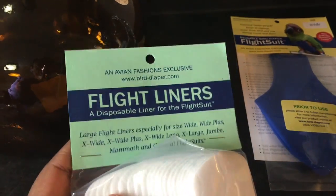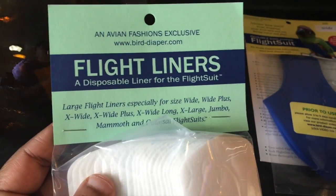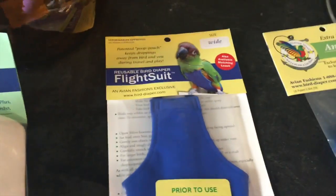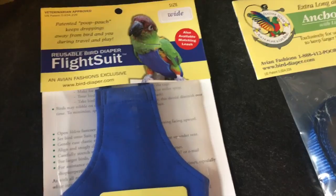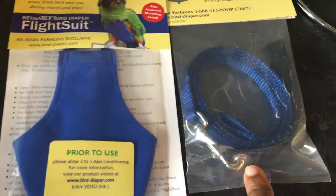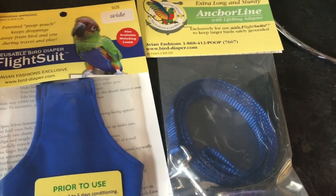I also purchased some pads — well, these are pads, but they're not for me. They're for Cooper. As you can see they say flight liners, disposable liner for flight suit. Basically like a pad. This is the flight suit. This will allow Cooper to actually come outside with me without escaping or flying away, because he can fly as you guys know. This is the harness that attaches to this so he cannot get away.